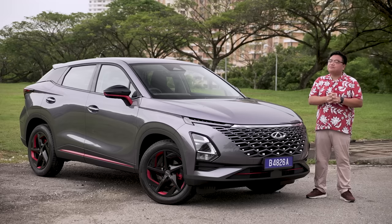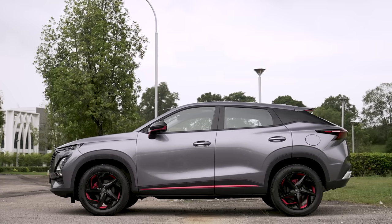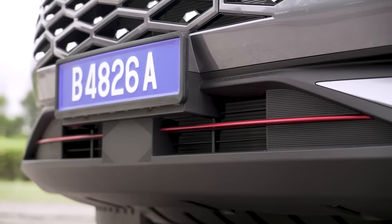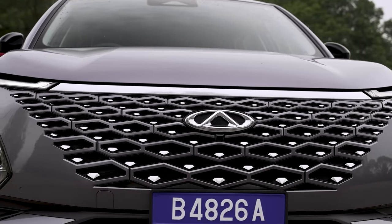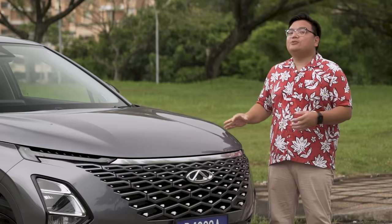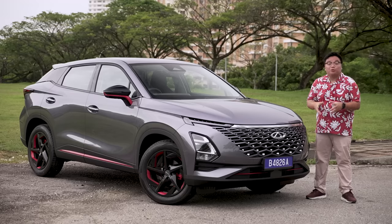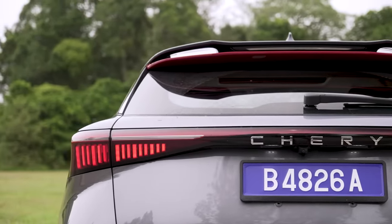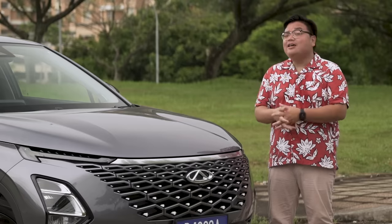As for safety, the Omoda 5 gets pretty much everything you need or want. There are six airbags, electronic stability control, and a full suite of ADAS active safety systems. This includes autonomous emergency braking, lane keep assist, lane departure warning, adaptive cruise control, level 2 semi-autonomous driving, blind spot monitor, and even traffic jam assist. The Chery Omoda 5 also has a full 5-star crash safety rating from Euro NCAP, which is far more stringent than ASEAN NCAP. So before you think this is an unproven or unsafe car from China — think again.